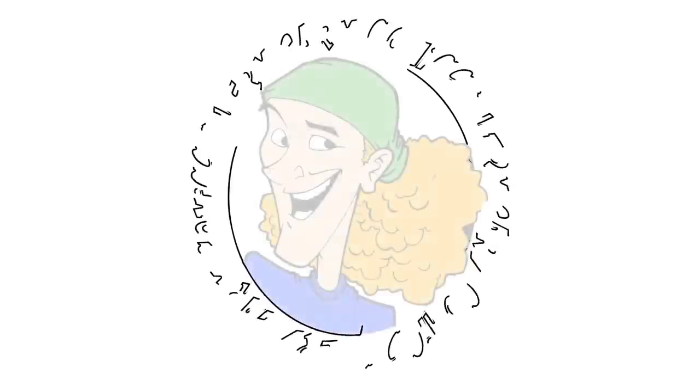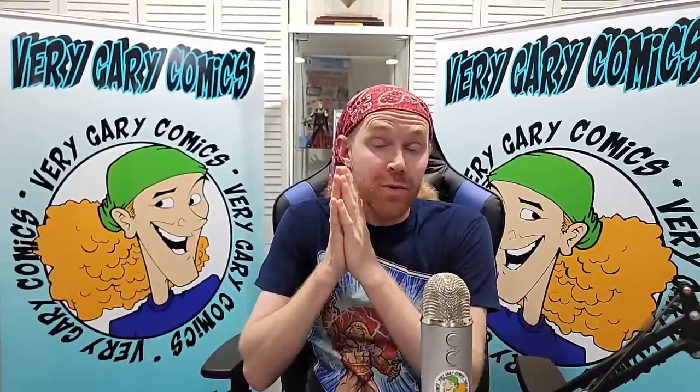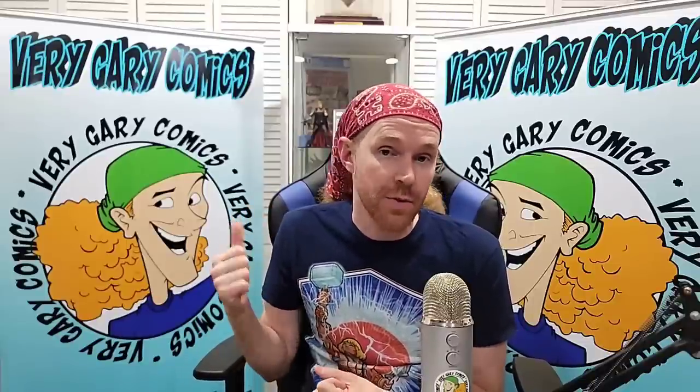I bought another comic book collection and we're gonna go over it. This is what we do here — we go around and buy comic book collections and talk about the key issues. We send raw keys out to CGC, which is a third-party grading company. When they return, we go over the grades and cover price sales data to find out how much these books are worth. This is a great video to hop in on if you are new.